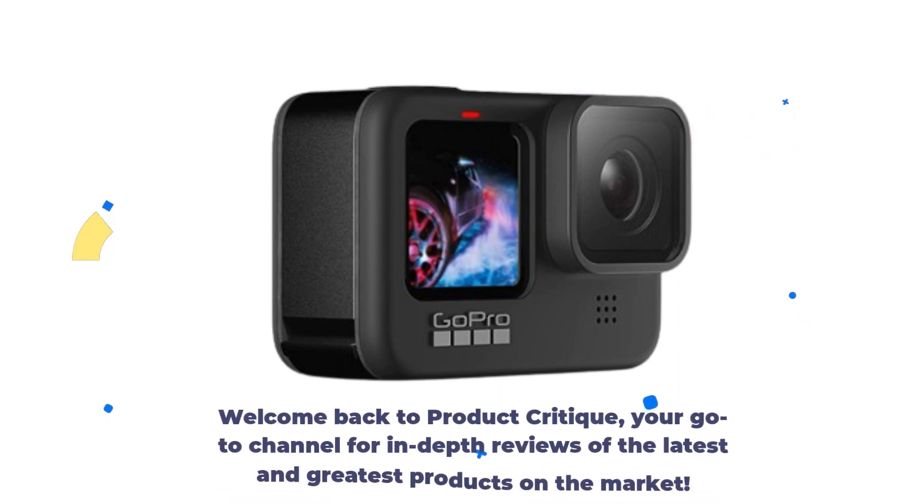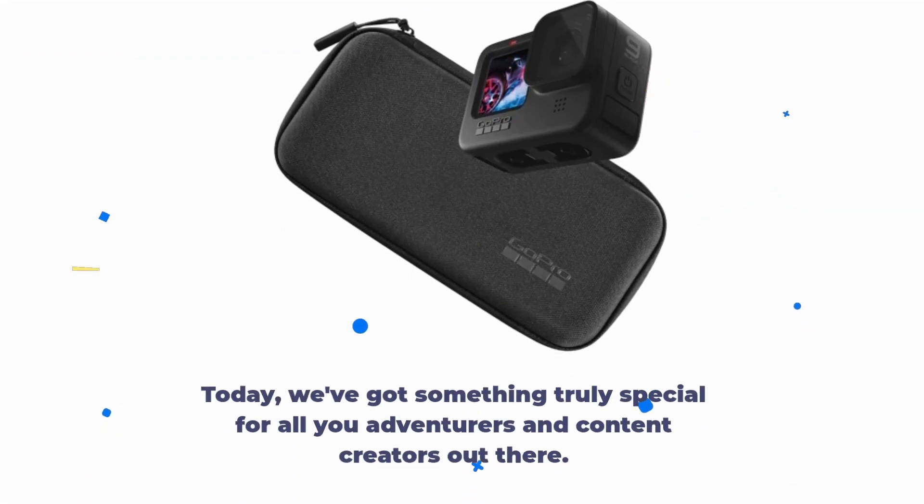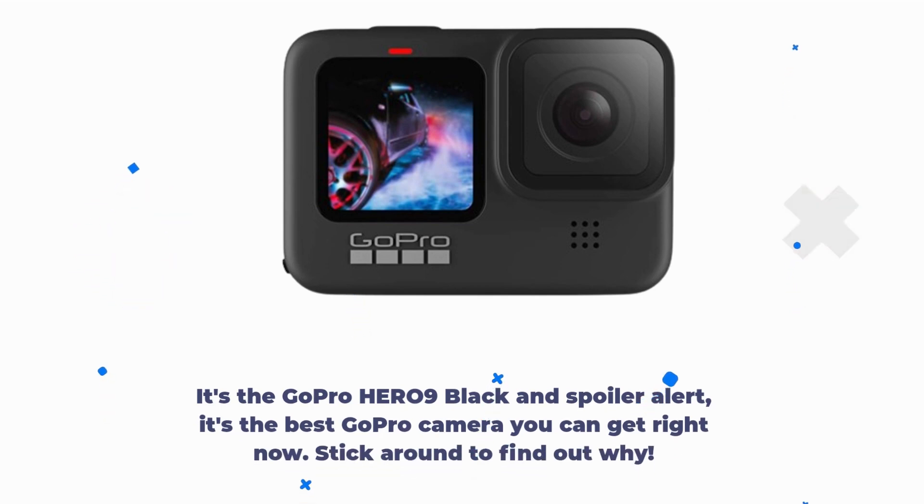Welcome back to Product Critique, your go-to channel for in-depth reviews of the latest and greatest products on the market. Today, we've got something truly special for all you adventurers and content creators out there. It's the GoPro Hero 9 Black — and spoiler alert, it's the best GoPro camera you can get right now. Stick around to find out why.